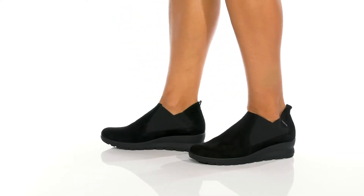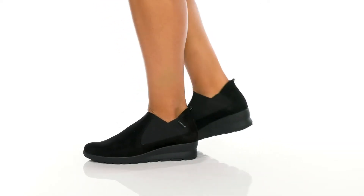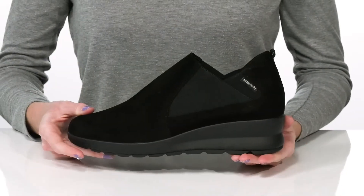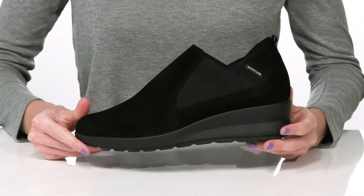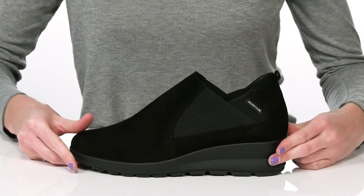This supportive style from Mephisto is a great shoe for the fall. The wedge heel will give you about an inch boost in height, and they have the soft air technology built in for shock absorption.